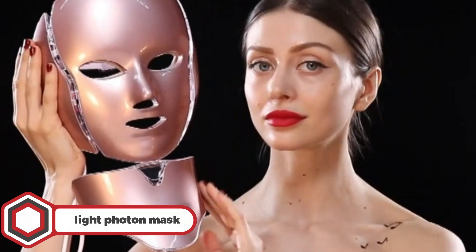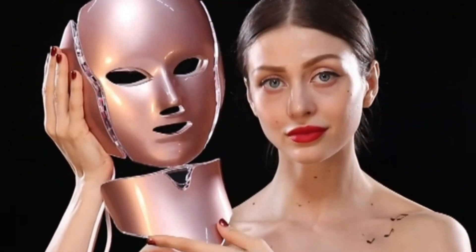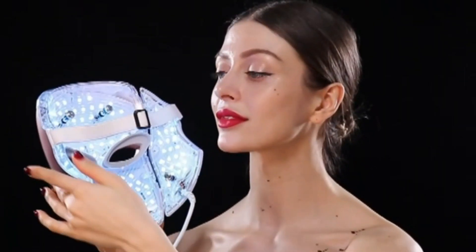Light Photon Mask. The next tool on our list is the Photon Face Mask. This machine fully covers your face and neck and uses natural light waves to brighten, moisturize, and tighten your skin, making you look younger than ever.